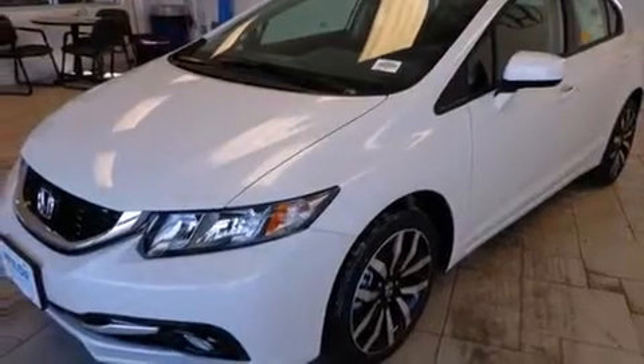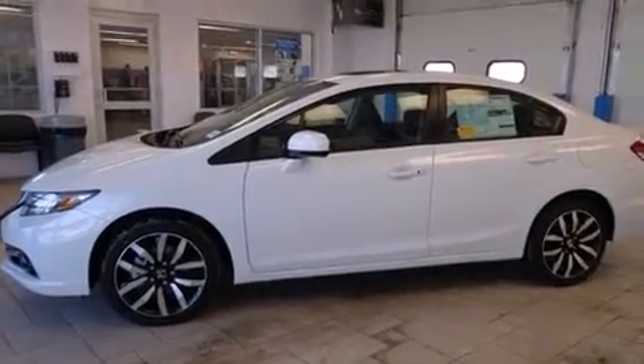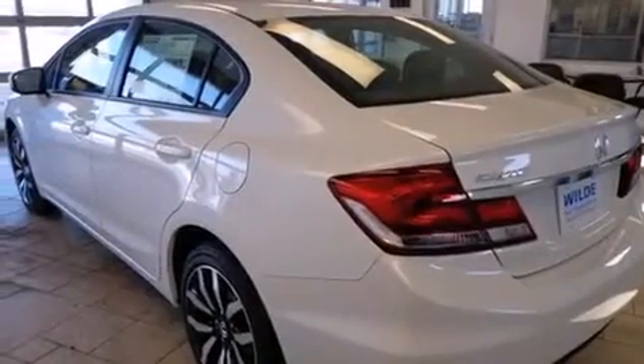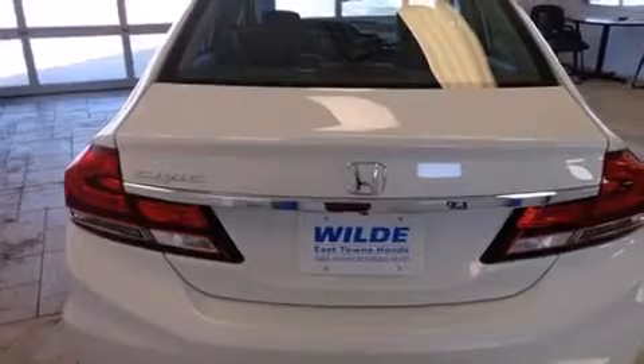Features include heated seats, Bluetooth cell phone integration, traction control and stability control systems, leather seats, side curtain airbags, air conditioning with automatic climate control, cruise control, full power accessories, front fog lights, and a sunroof that enables you to fill the cabin with fresh air at the push of a button.